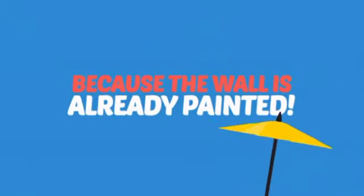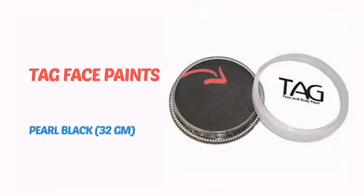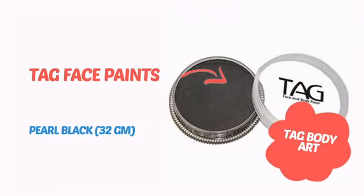Why paint the face? Because the wall is already painted. It's time to make some tiny faces happy with this face paint from Tag Body Art.